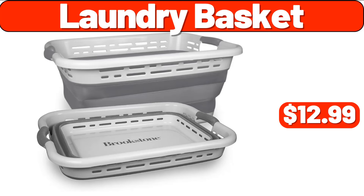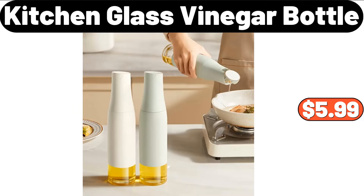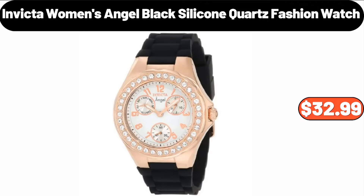Laundry Basket, $12.99. Wall Shelf Set of 4, $12.99. Three-PCS Hexagonal Display Shelf, $13.97. Kitchen Glass Vinegar Bottle, $5.99. Ceramic Seasoning Jar, $18.99. Arched Length Mirror, $39.99.